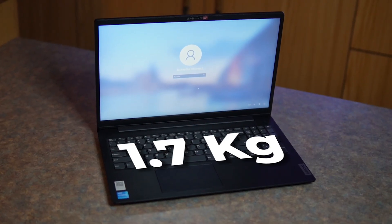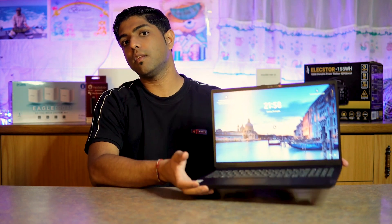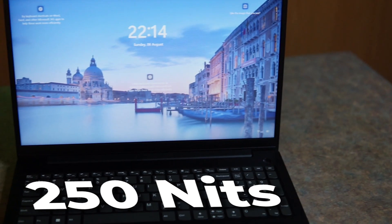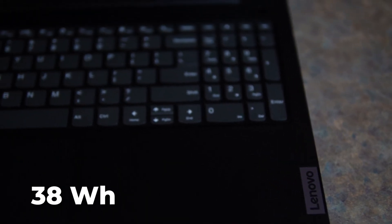This laptop weighs 1.7 kilograms — it's not the lightest, but it's fairly light on the scale of weights. For the screen, it's running a 15.6-inch full HD display at 250 nits brightness. In terms of battery and power, it has a 38 watt-hour battery powered by a 65-watt charger.